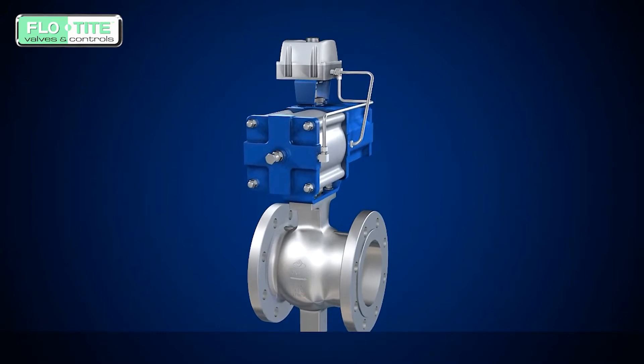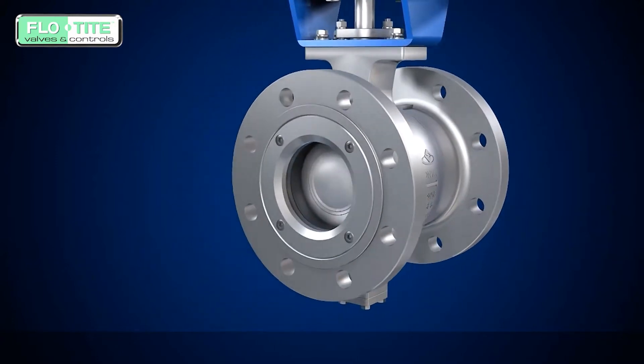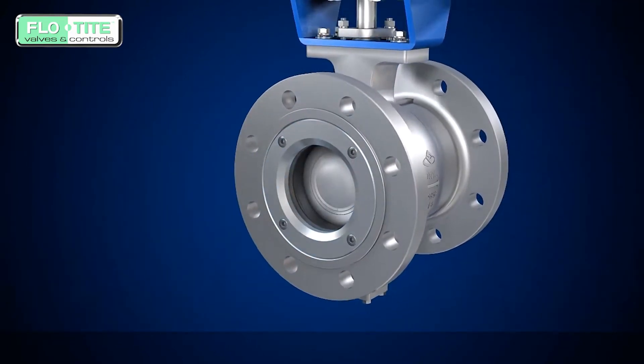One of the key features is that this valve body adopts an integral design that avoids using the common ball valve middle flange connection that can cause spillage. A removable seal seat and bonnet design make installation and maintenance more expedient.